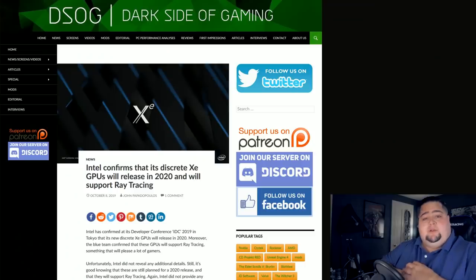So first up we're going to be talking about Intel who recently had their IDC developer conference out of Tokyo, and the XE discrete GPUs which everyone is looking forward to were mentioned during that conference. They talked about availability — we know it's going to be 2020, and that has now been officially confirmed. Also ray tracing was confirmed, and at launch they will support ray tracing on their graphics card.